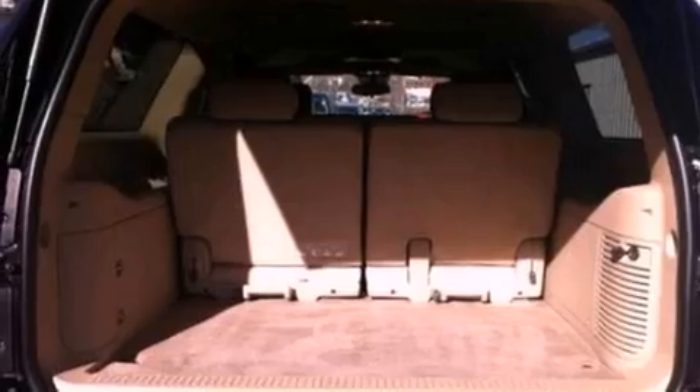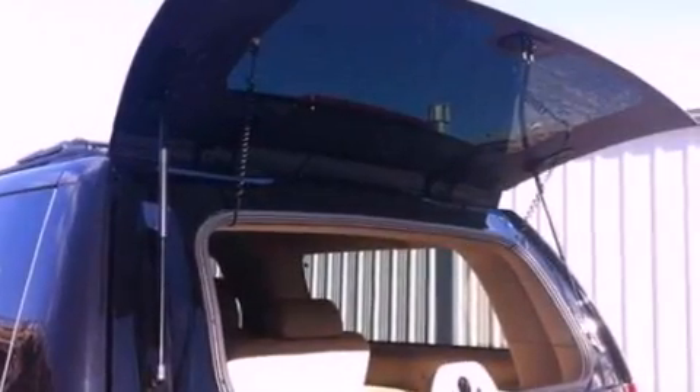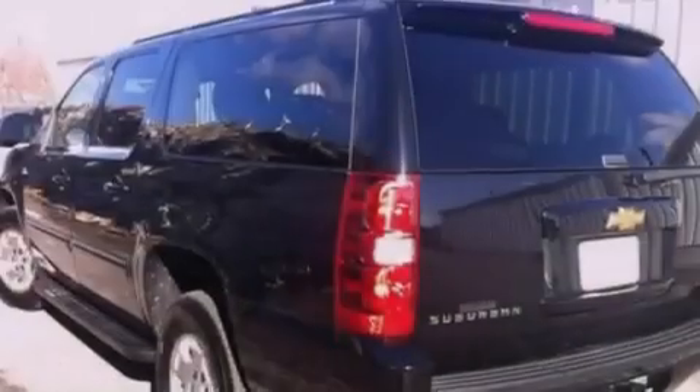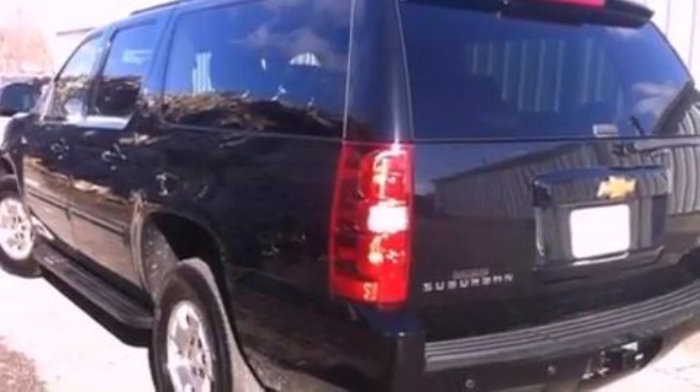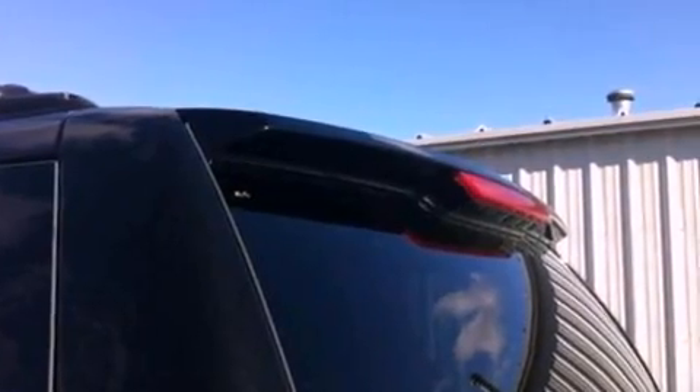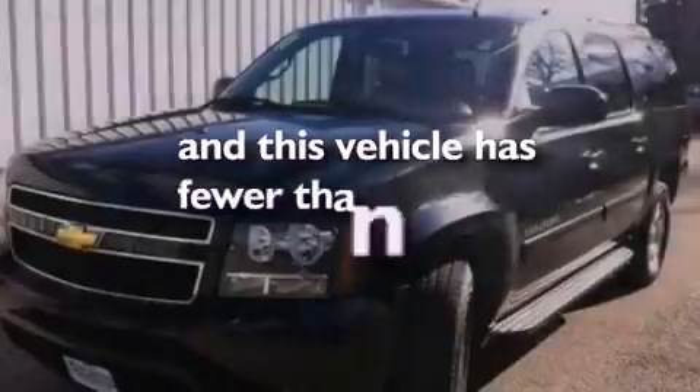The following features are also included: air conditioning, cruise control, full-power accessories, leather seats, a trailer hitch receiver, a rear spoiler, running boards, an anti-lock braking system, front and rear reading lights, and this vehicle has less than 18,000 miles.